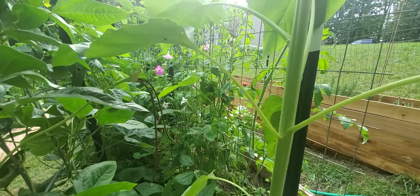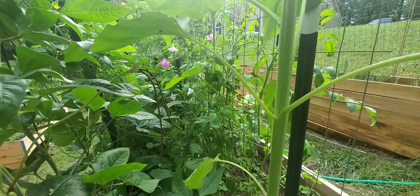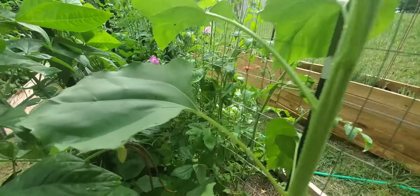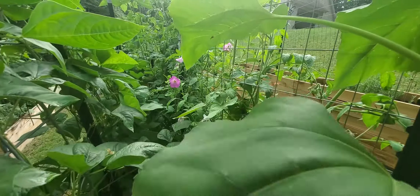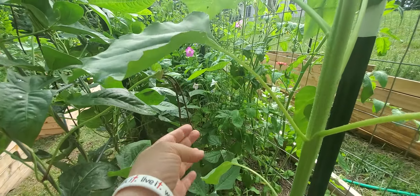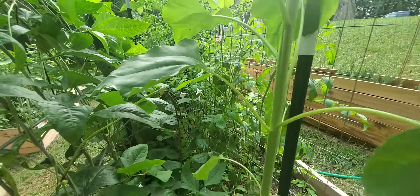This is kind of the in-between area I was talking about, between the beans and the tomatoes. We have more petunias just kind of all hidden inside there — I'm really liking it. And there are some more of our fun beans right here. These are a lot of fun, I'm really enjoying these.